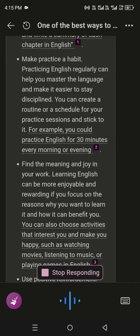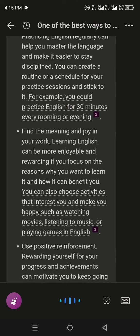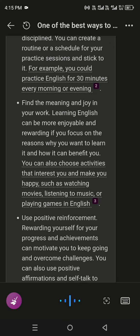Make practice a habit. Practicing English regularly can help you master the language and make it easier to stay disciplined. You can create a routine or a schedule for your practice sessions and stick to it. For example, you could practice English for 30 minutes every morning or evening.